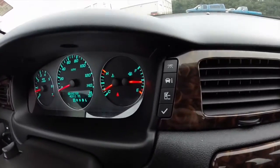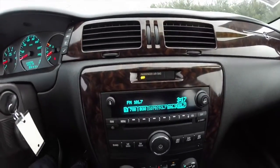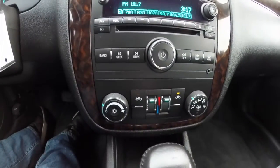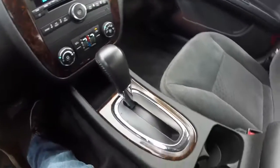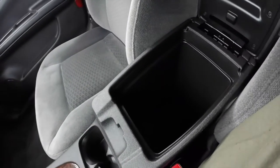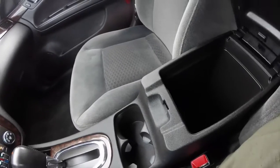On the dash you have trip computer buttons, AM FM, 6-disc CD changer, and dual zone climate control. There are also dual front cup holders and storage in the center console with a power point.